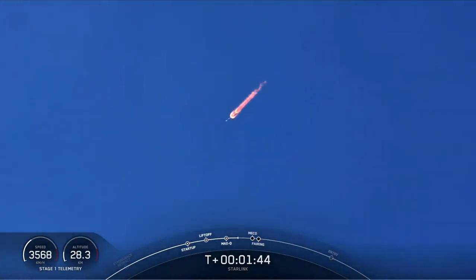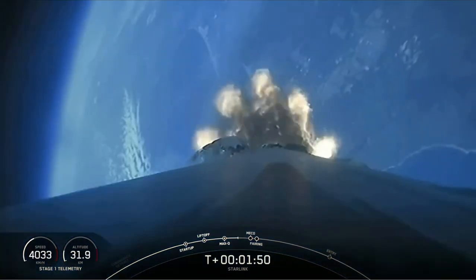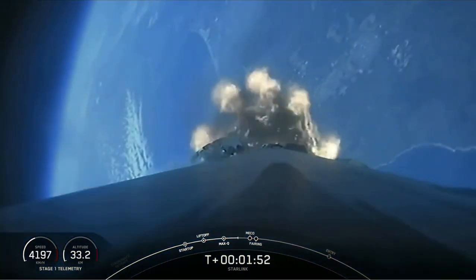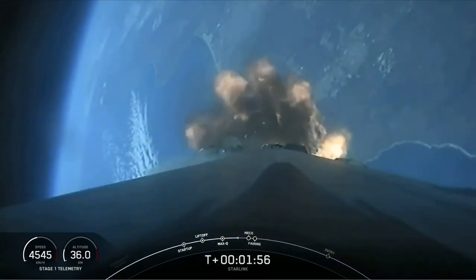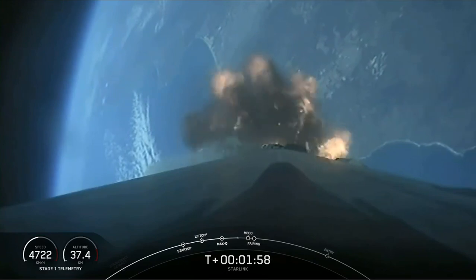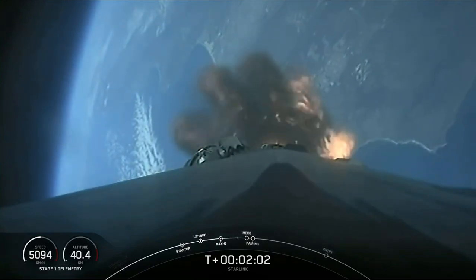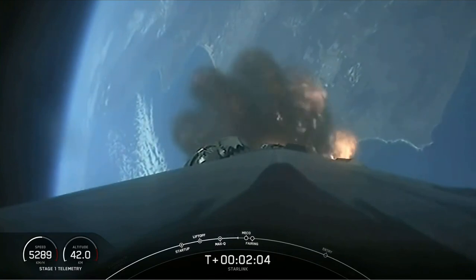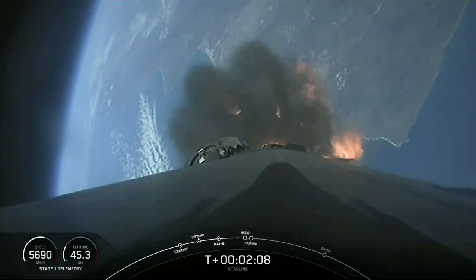Stage separation is when the first and second stages of Falcon 9 separate. Second engine start 1, or SES-1 for short, is where we light the Merlin vacuum engine on the second stage for the first time. Fairing separation is when the two fairing halves separate and fall away from the second stage before making their way back to Earth. Keep an eye out for these events happening in quick succession.